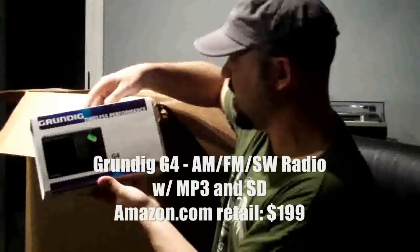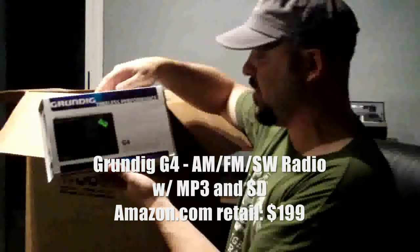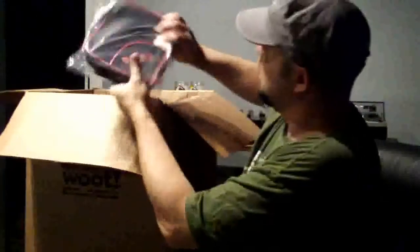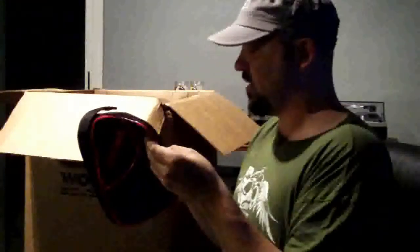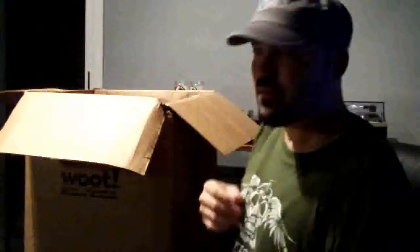A Grundig timeless performance AM, FM, SW portable radio with MP3 and SD player. It holds something. Made in China.